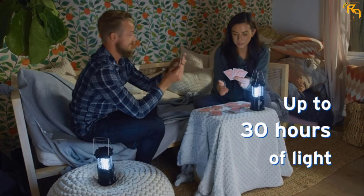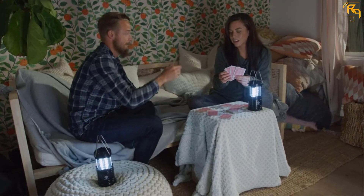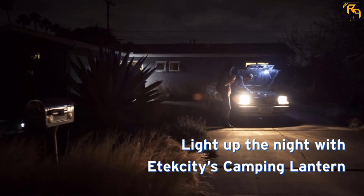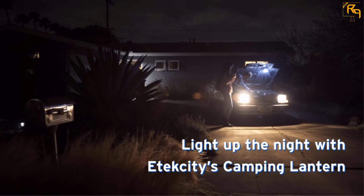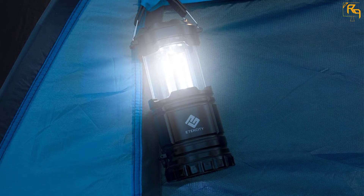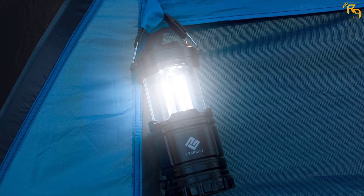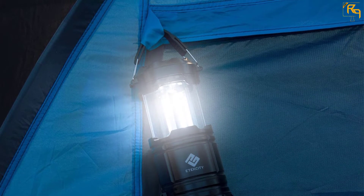Furthermore, this camping lantern has a sturdy magnetic base along with a hidden hook which helps the lantern to hang from any angle or fix on any metal surface. This lantern is available in a convenient design and is also extremely light in weight, helping you to carry it anywhere with ease. You can collapse this lantern into a small size while it is not in use, which makes it easy to store. It is able to light up any space continuously for up to 12 hours.